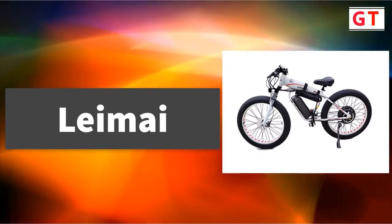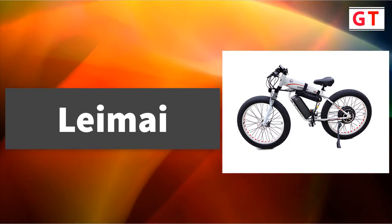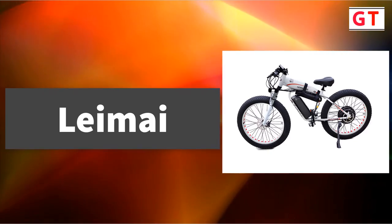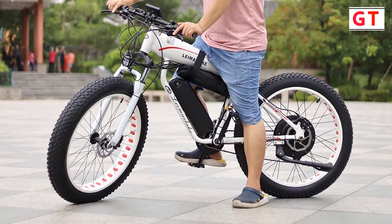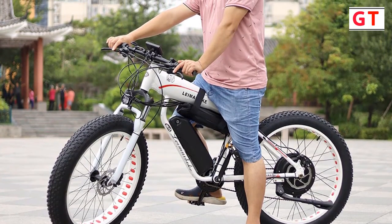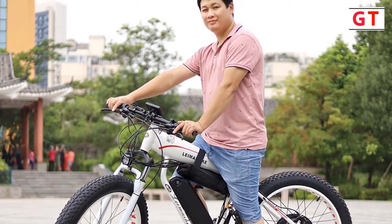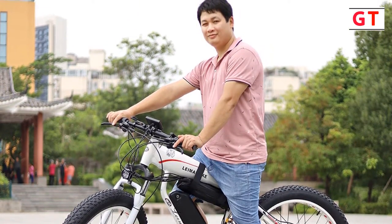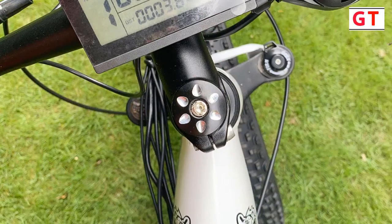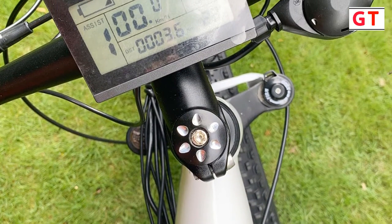Leymie 1000W Electric Bicycle. Brand name: Leymie. Bike model: LM300, 21 speed. Color: white. Battery capacity: 48V 17.5Ah lithium battery. Charging time: 4-6 hours. Range of mileage: pure electric 40-50km, electric power assist 80-100km.